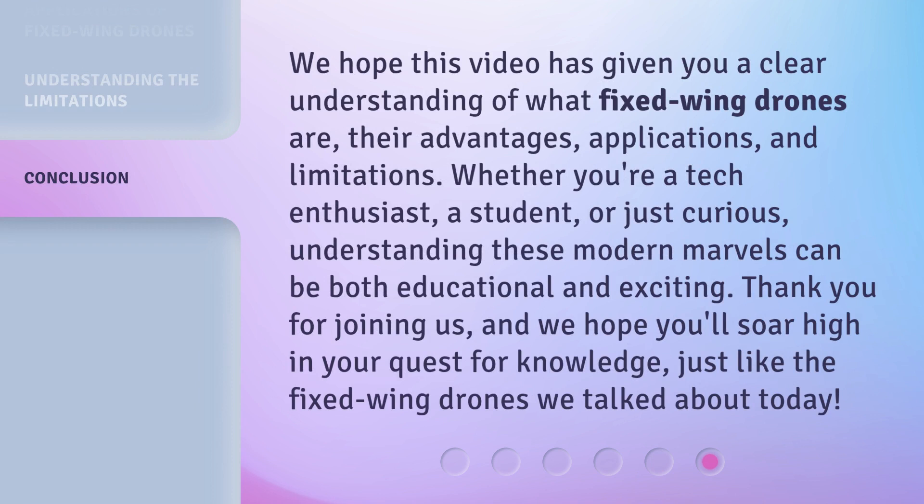We hope this video has given you a clear understanding of what fixed wing drones are, their advantages, applications, and limitations. Whether you're a tech enthusiast, a student, or just curious, understanding these modern marvels can be both educational and exciting. Thank you for joining us, and we hope you'll soar high in your quest for knowledge, just like the fixed wing drones we talked about today.